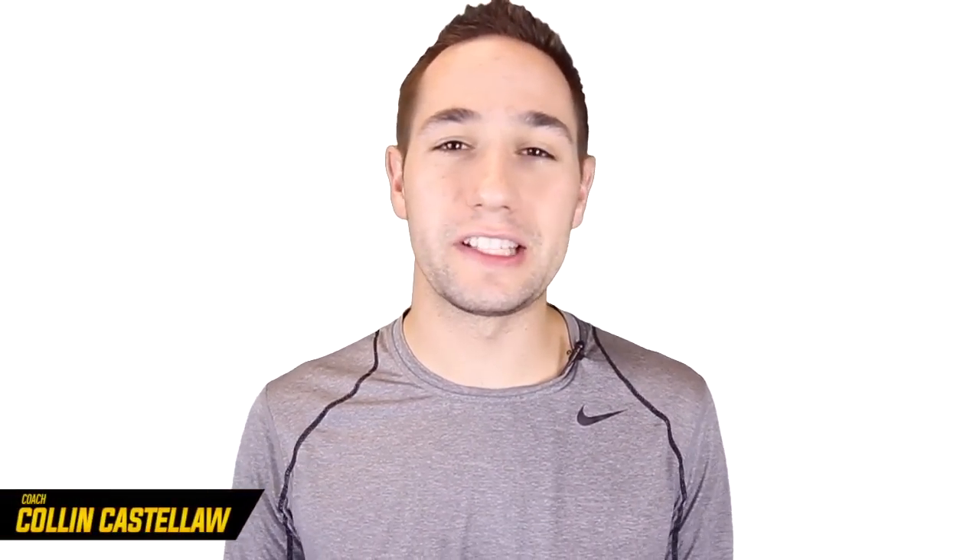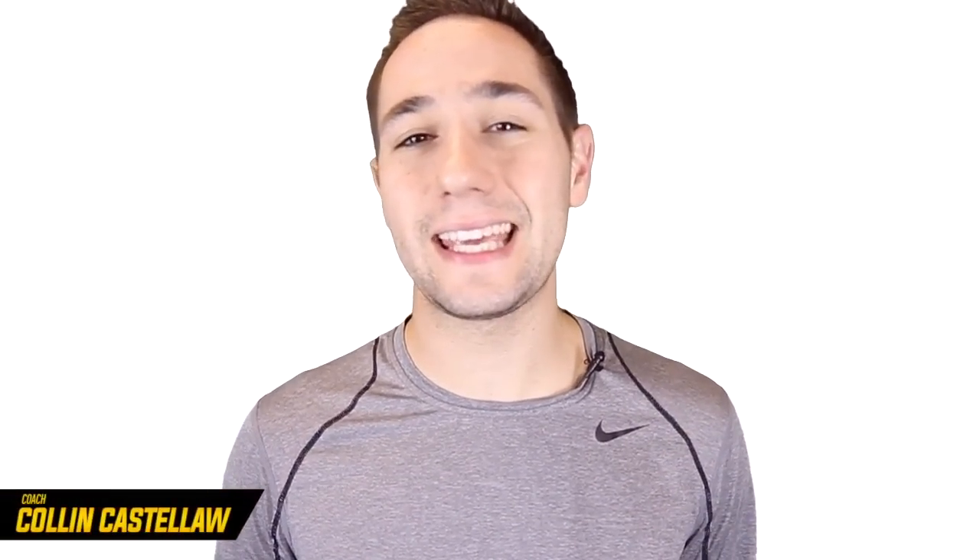Hey, Coach Colin Castello here with Shot Mechanics Basketball, and today I wanted to teach you how to instantly increase your shooting percentage.